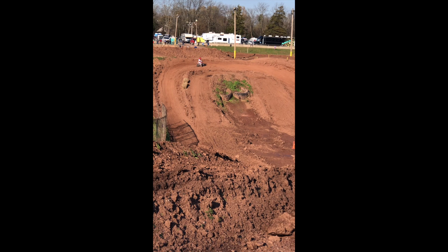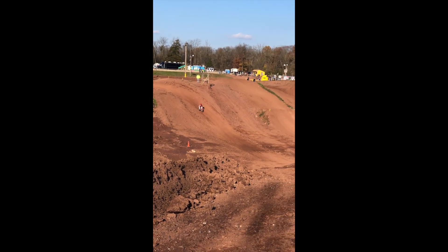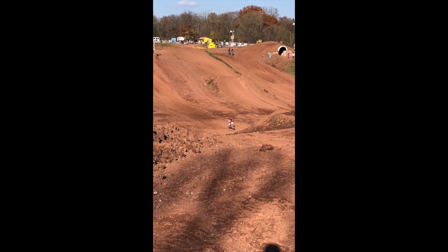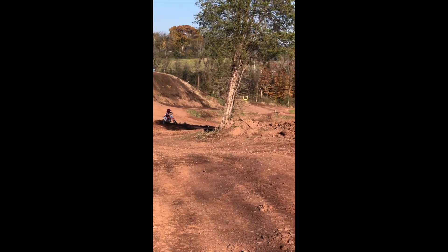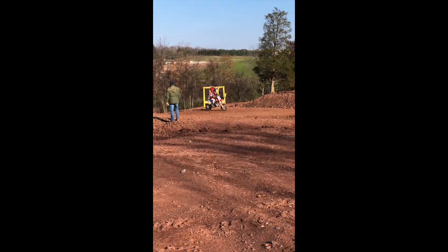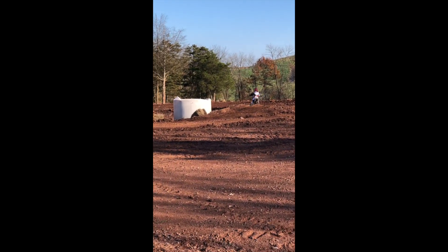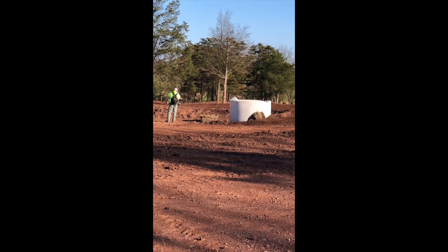That was the best photo yet! Yeah, you're not kidding. The track really dried out and it's nice — it dried out really nicely for him.